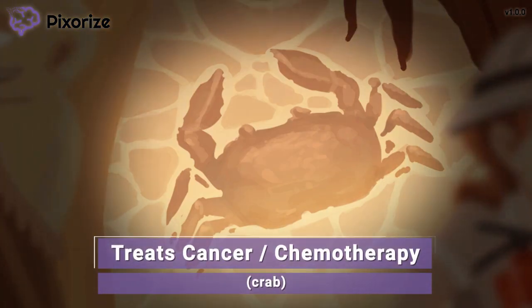The fossil is of an enormous crab — what an amazing discovery. Here at Pixerize, we use a crab to symbolize cancer, since the zodiac sign for cancer is a crab. Cancer was named for the lumps it formed in the body, which were thought to resemble crabs under the skin.